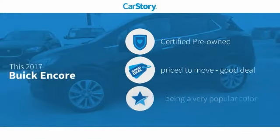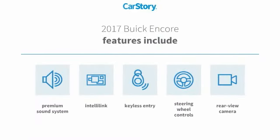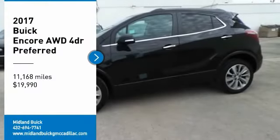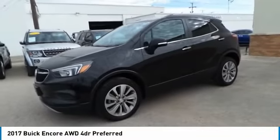Car story research indicates this vehicle as certified pre-owned — a good deal. Features also include keyless entry, premium sound system, rearview camera, and steering wheel controls. With these ratings, looking for the right vehicle? Check out the 2017 Encore.